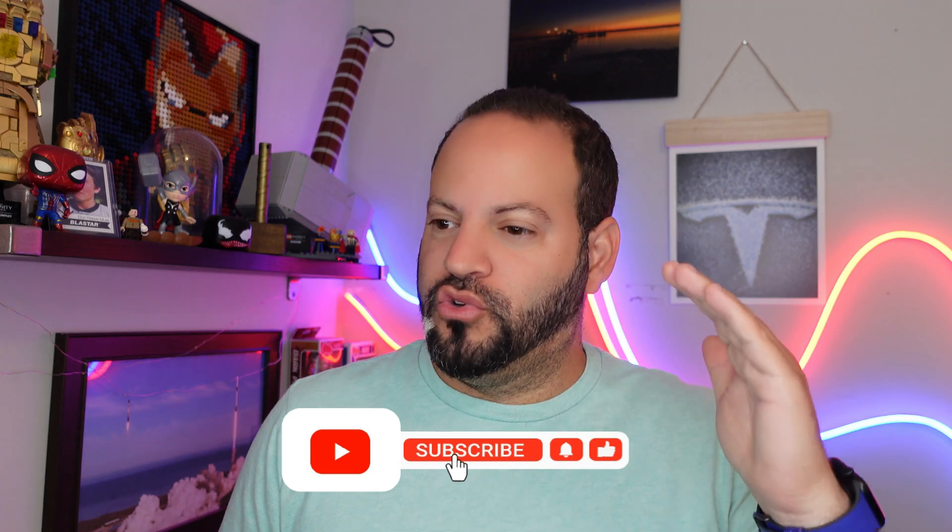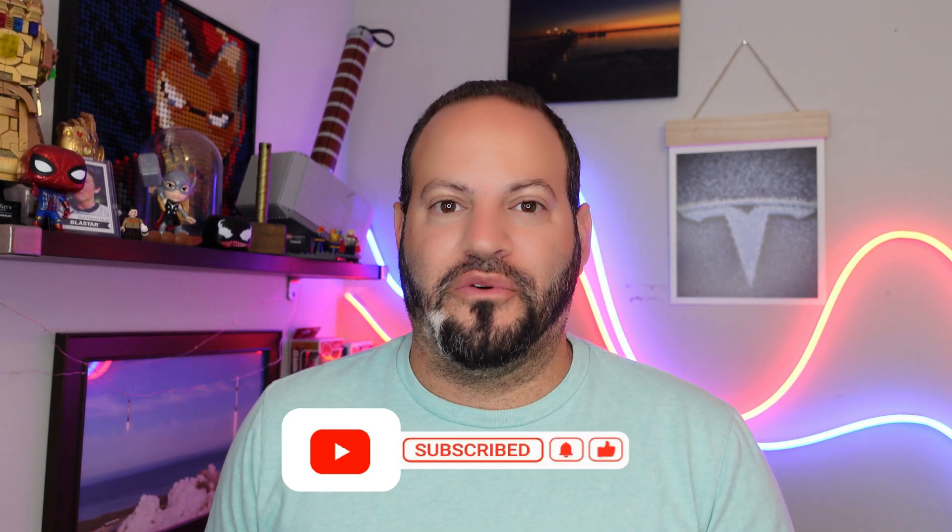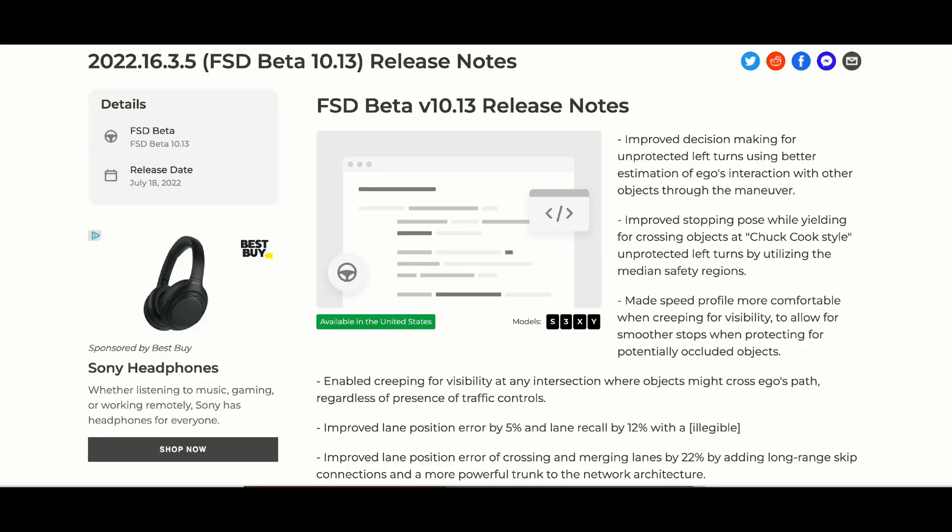What is going on everybody, welcome back to Phones and Drones. After it was teased last week by Elon on Twitter, we just got FSD Beta 10.13 in the release 2022.16.3.5. We've been waiting for this — it's been a little while since we got a new FSD update. It is slowly going to be dropping to the fleet as usual, but we have some exciting updates and a lot of features that have been discussed, bug fixes, and tweaks. Let's jump right into the release notes — and as always, when we get it on our Model 3 we'll do a first test drive.